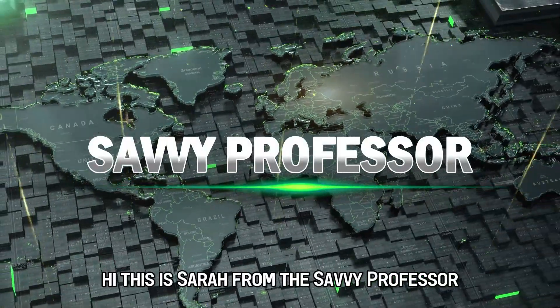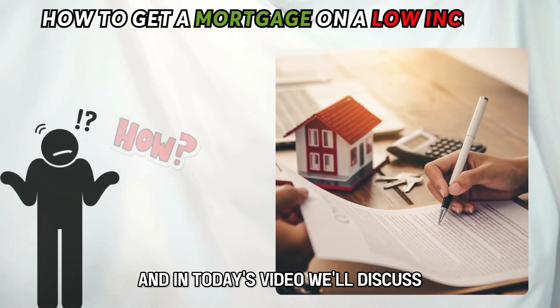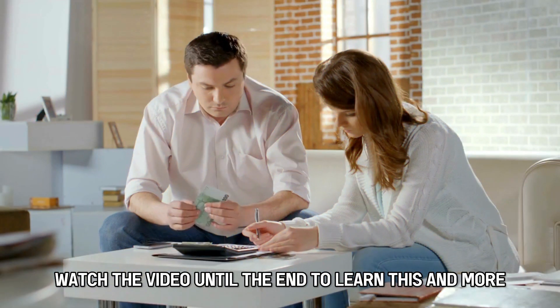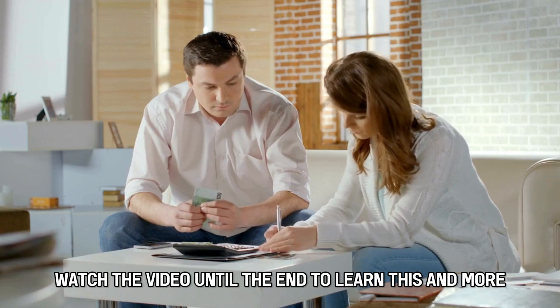Hi, this is Sarah from The Savvy Professor, and in today's video, we'll discuss how you can get a mortgage on a low income. Watch the video until the end to learn this and more.